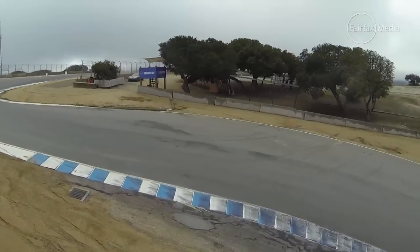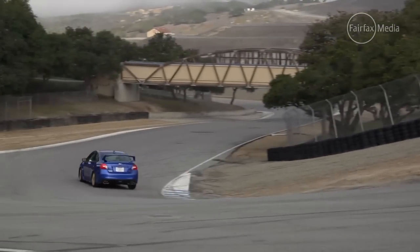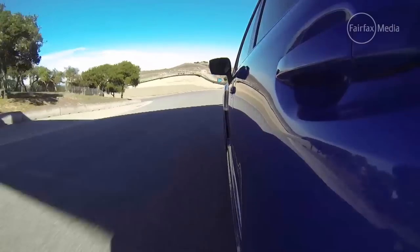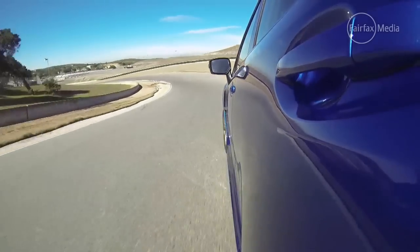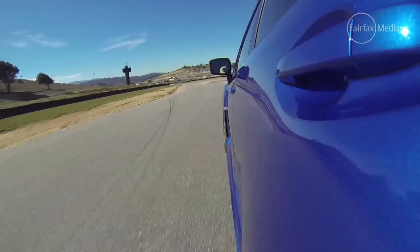And yes, you'll never forget you're in a performance car, but that's the point really, isn't it? And on the racetrack, where many an STi will wind up, the thing is the best it's ever been — the best steering, flattest cornering, and most neutral STi ever. And that means it's also the fastest, and the most fun.